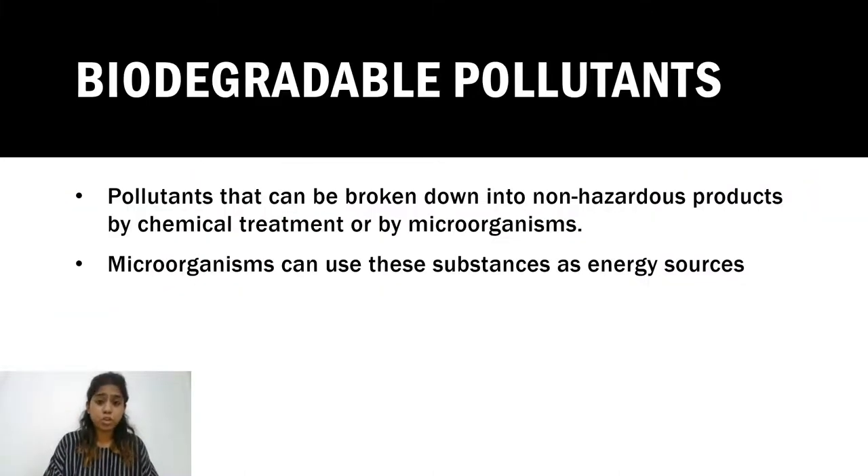What are biodegradable pollutants beyond plant sources? These are products that can be converted into non-hazardous products by treating with certain chemicals or by the action of microorganisms. You may have read about plastic-eating bacteria — this course will discuss that. These microorganisms don't just break pollutants down into non-hazardous products; they also convert them into substances useful for producing alternate energy sources like biofuel.